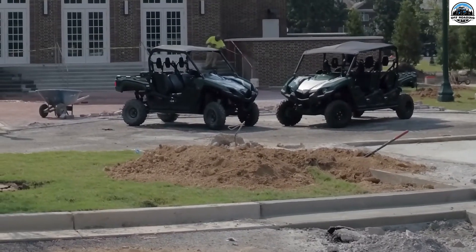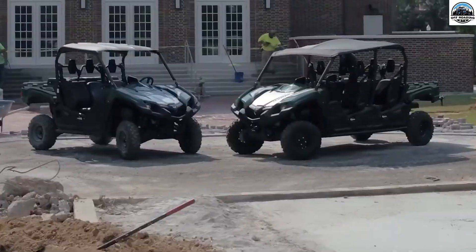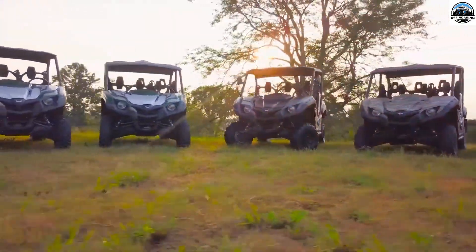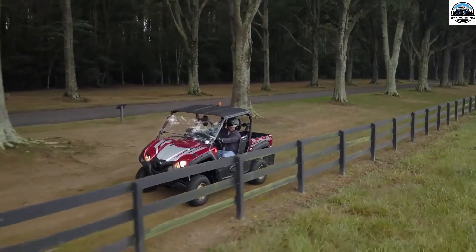Now let's have a look at the Yanmar Wayu 700G specifications. The Yanmar Wayu 700G is one of the top UTVs due to its exceptional performance and quality offered both on and off roads.